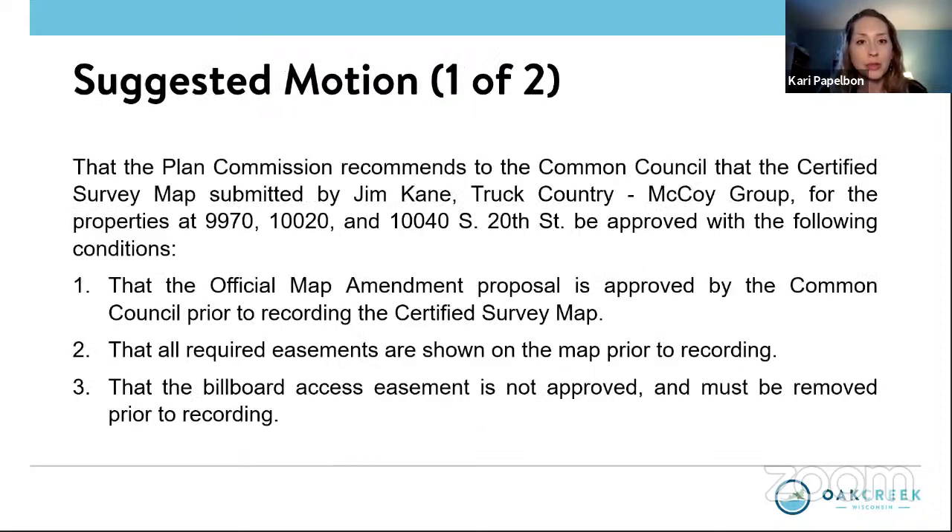Thank you, Carrie. Before we go to the commission, Carrie has alerted us that there are some residents wishing to speak. Keep in mind, this is a certified survey map issue — so we really won't be getting into details of the building or layout. This is really just a realignment of the borders. Nick, if any resident would like to speak, please put them through.